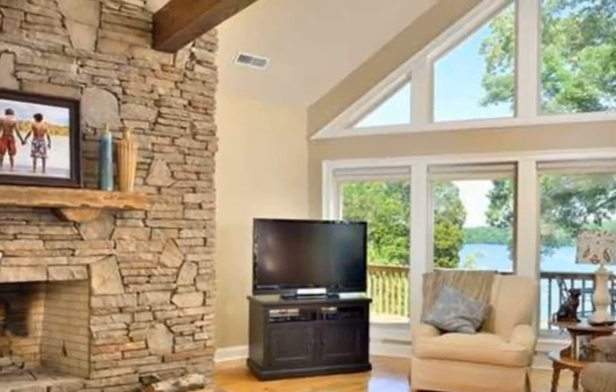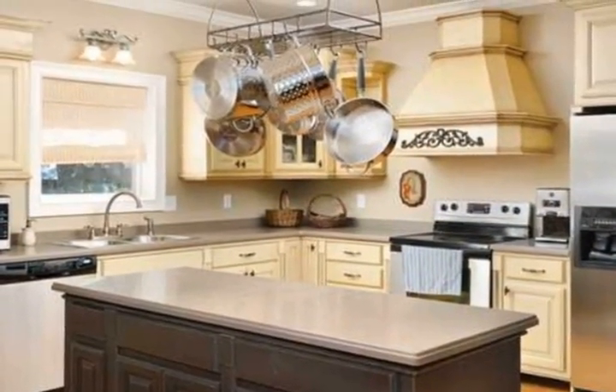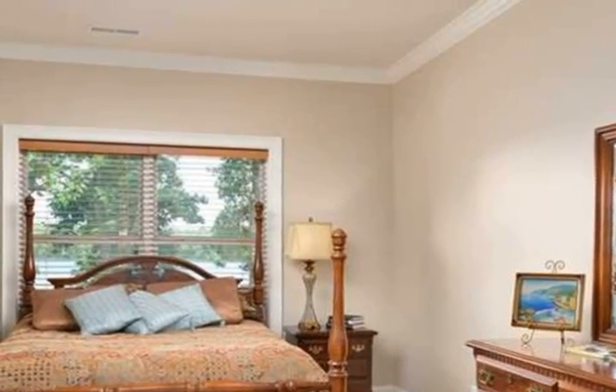extensive crown molding, recessed lights, custom cabinets, and much more. The large family room offers a custom stone fireplace, recessed lights, hardwood floors, and has French doors leading to an extended deck overlooking breathtaking views of Elk River.